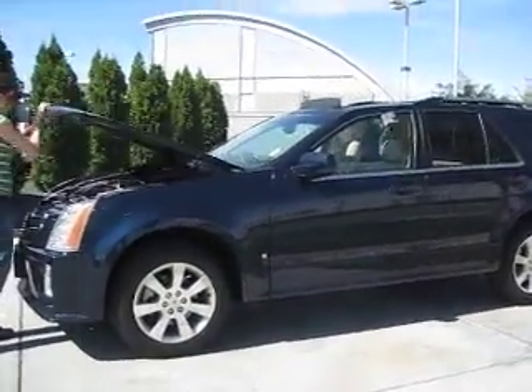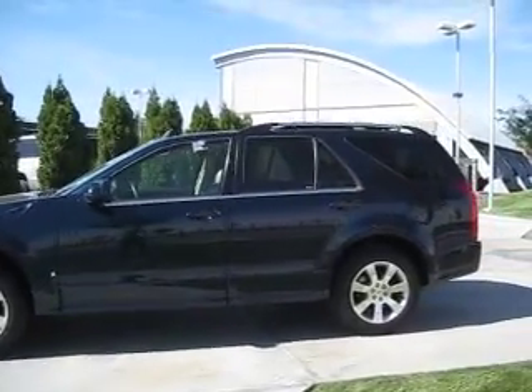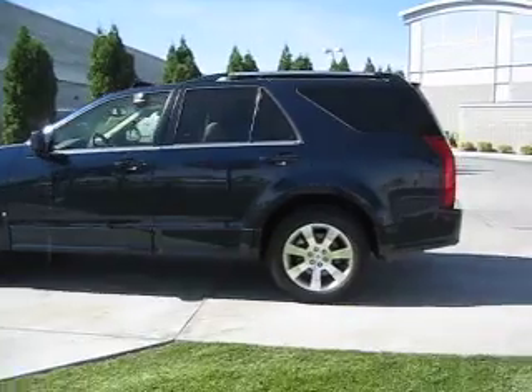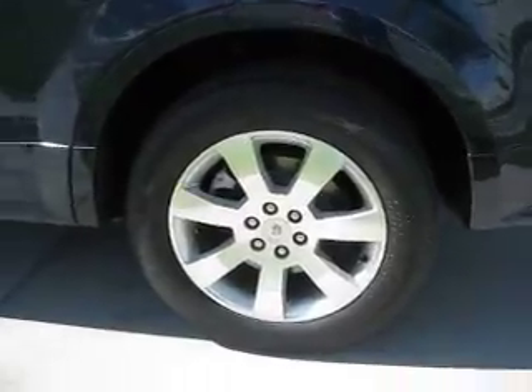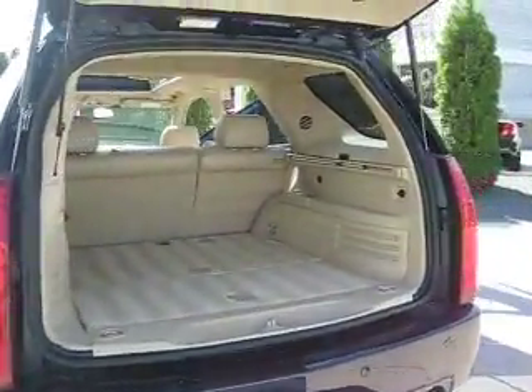It gives a very comfortable ride with smooth and easy handling. This SRX has solar ray detinted windows, 17 inch wheels with 4-wheel anti-lock disc brakes. It has rear parking assist and a large cargo area.